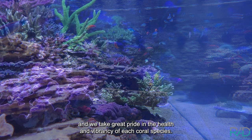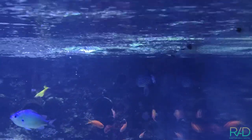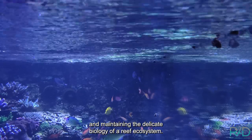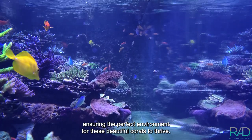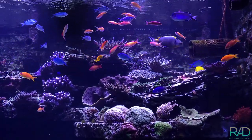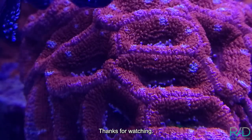We are overjoyed with the results of our 1680-gallon display reef aquarium and take great pride in the health and vibrancy of each coral species. There is still plenty of room for growth, ensuring that this aquatic wonderland will continue to dazzle and inspire for years to come. At Reef Aquaria Design we understand the importance of managing water parameters and maintaining the delicate biology of a reef ecosystem. Our dedicated team consistently monitors and adjusts the aquarium's parameters, ensuring the perfect environment for these beautiful corals to thrive. Don't forget to leave a like and a comment down below, and hit that notification icon so you know when we post our next video. Thanks for watching!